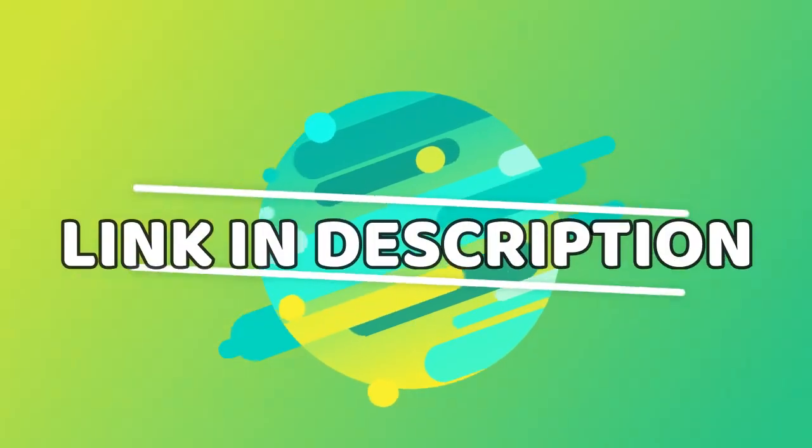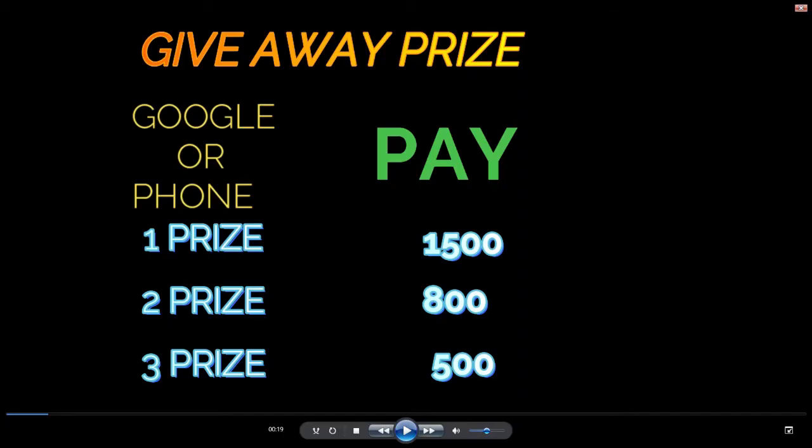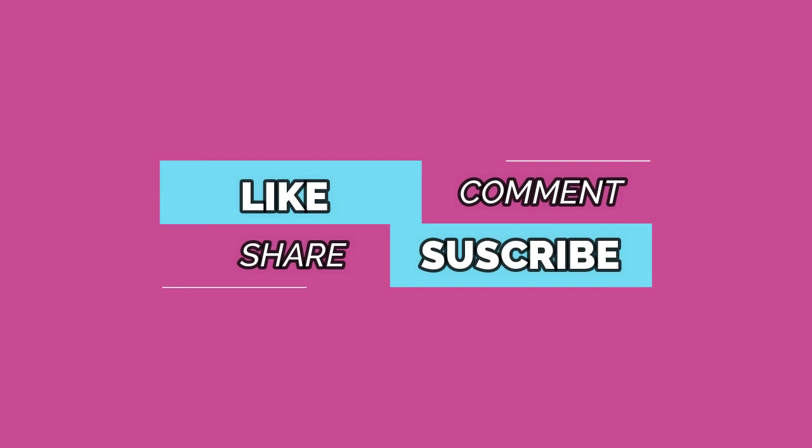To buy this product, the link is in the description. Giveaway prize: Google Pay and phone pick. If you want to be a lucky winner, subscribe to my channel for more videos.